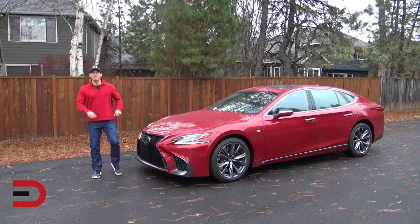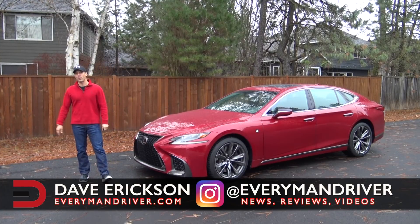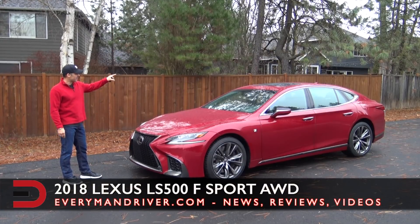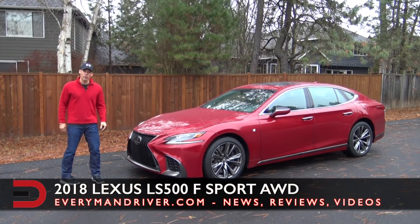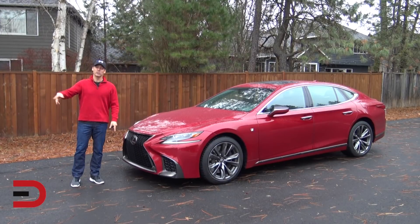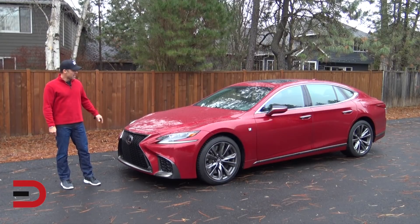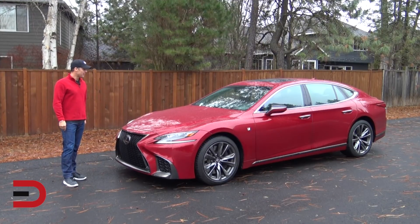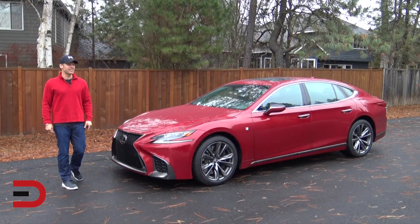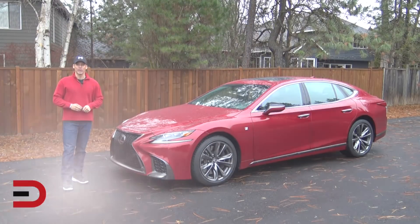Everyman Driver Nation, what's going on — welcome back, I'm Dave Erikson, thanks so much for joining me today. I apologize for the weather, but I have some great news. I have with me the 2018 Lexus LS 500 F Sport all-wheel drive. This doesn't go on sale until February of next year, so thank you Lexus for the opportunity to drive and review it this week. This is a full-size premium luxury sedan — in fact, the flagship sedan for Lexus — and completely redesigned for 2018.